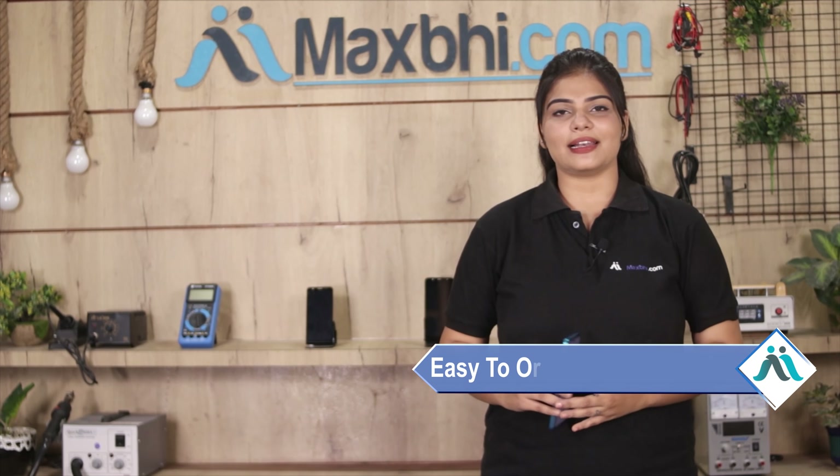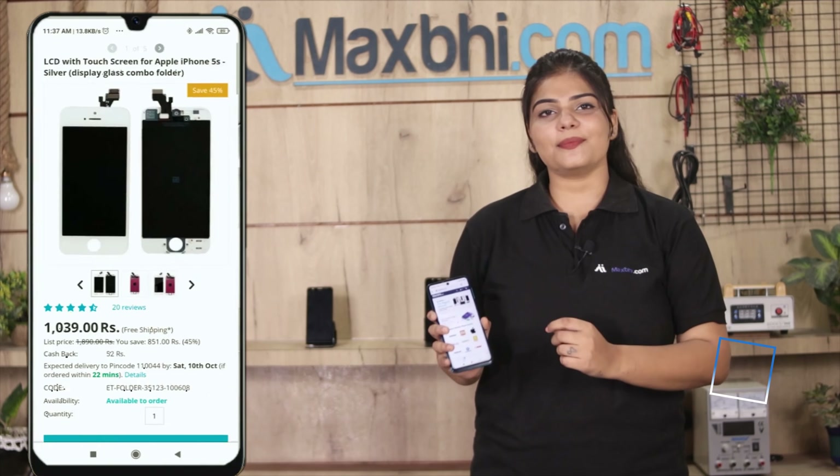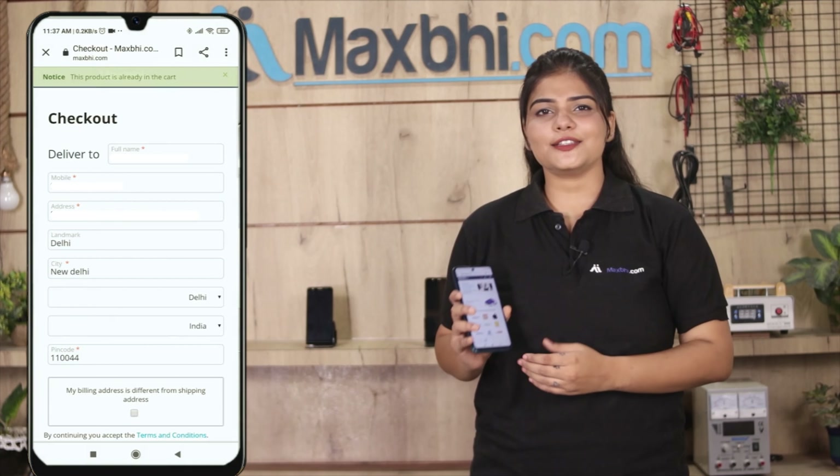Friends, ordering from MaxP.com is very easy and simple. Visit our website MaxP.com, search our product page and click on the product. Fill in your name, mobile number, and address, then click on the order button.